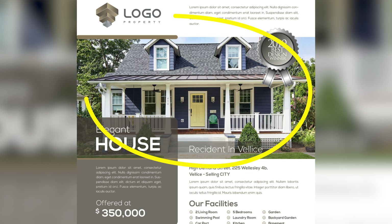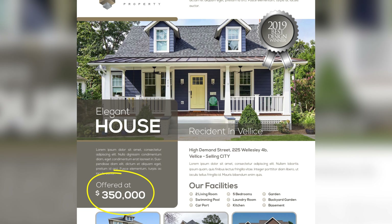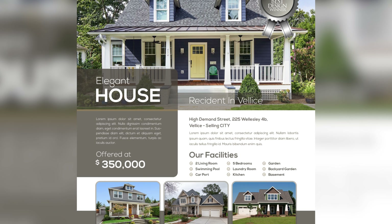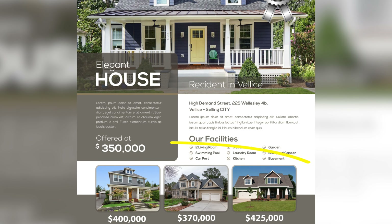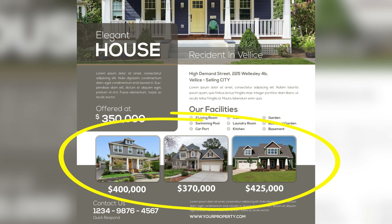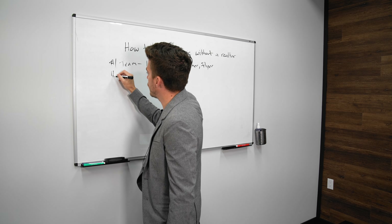Your flyers need to include a few key things: the photos of your home, the asking price, the features of your home, and you can also include prices of comparable houses in the area. That way, people can see what the area is selling for and be motivated to come in and buy. That is step number one.